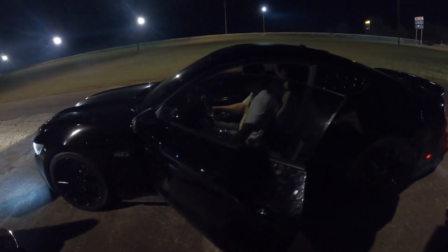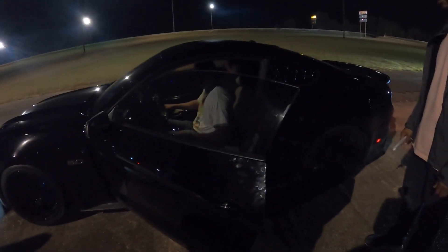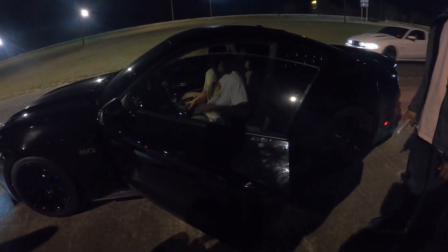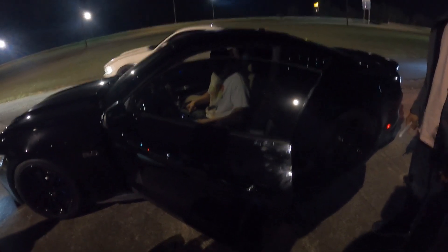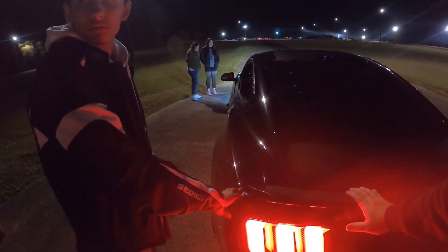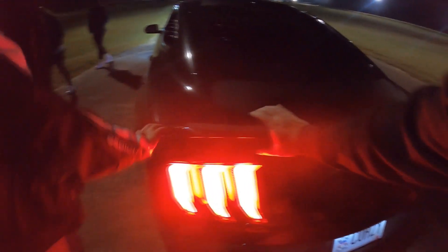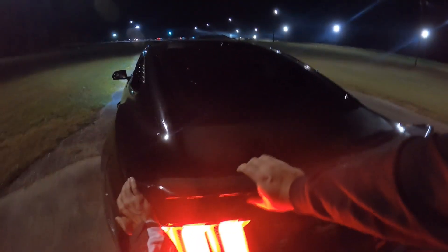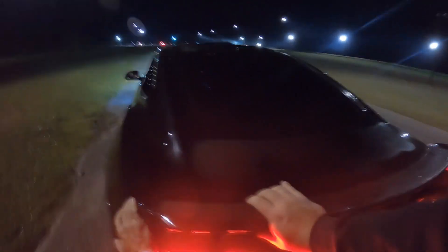I think what it was — everything in the back of my truck just slammed against the back when I launched. I'm pretty sure that's what it was. You might be able to drive it home. We're going to leave the clutch disengaged so it can cool down.